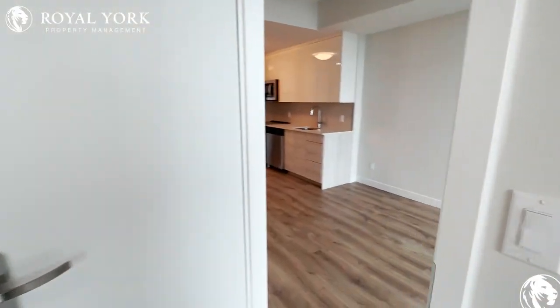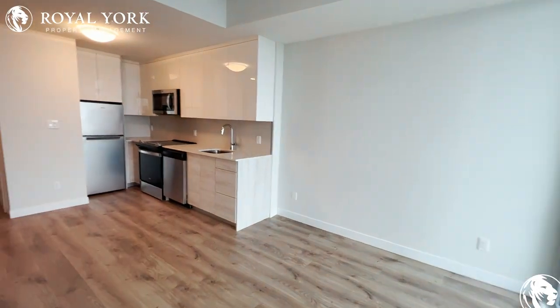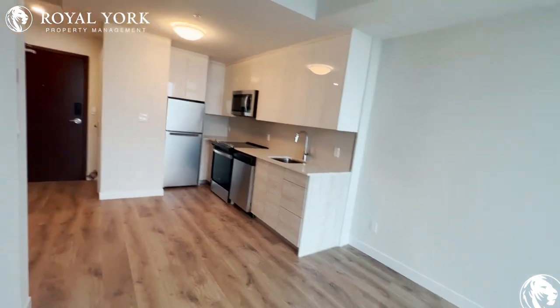To view this property and many more, please visit us at Royal York Property Management — available 24/7, 365. Thank you.